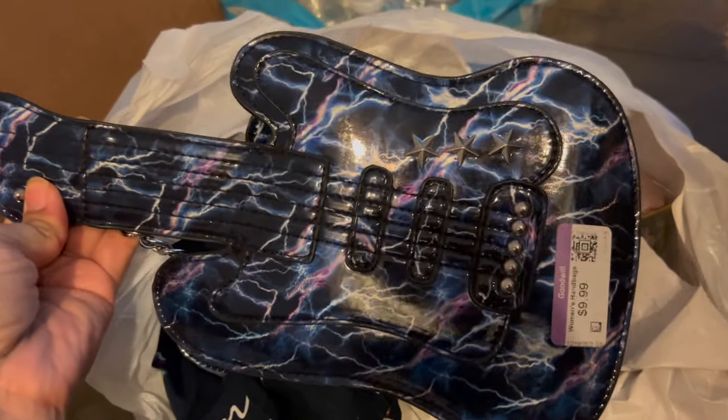Here's a Goodwill bag — whenever I visit my dad I always go to the Goodwill near his house. It used to have a lot of good stuff but now it's really overpriced. We have a guitar purse and a couple of shirts in there; this has been sitting around since December.